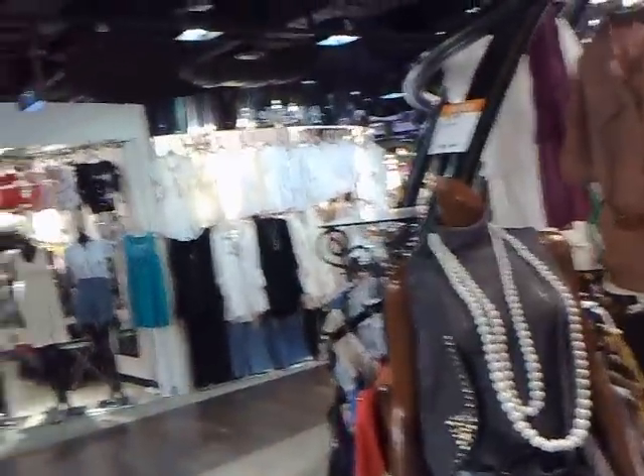We're inside the Migliore fashion store, located in the Dongdaemun market area. Dongdaemun market is bigger than Namdaemun. This is more of a fashion outlet than Namdaemun — Namdaemun is more of a wholesale market.